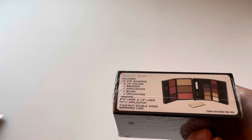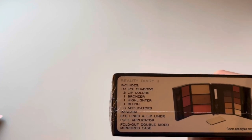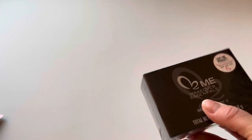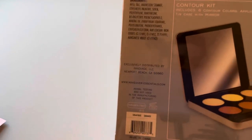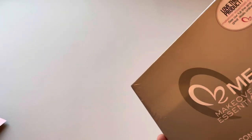I looked at this Makeover Essentials Beauty Diary — it opens up like a jewelry box and says it has 10 eyeshadows, three lip colors, one bronzer, one highlighter, one blush, three applicators, mascara, eye and lip liner, a puff applicator, and a double-sided mirror. I think this is really cool for $1.25 for my girls to play with at home. It also has six contour colors and it's a tin case — pretty good quality.